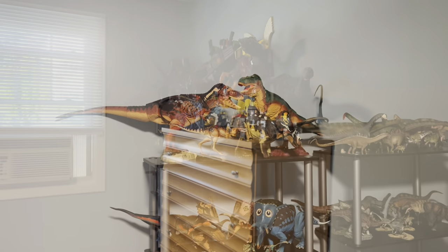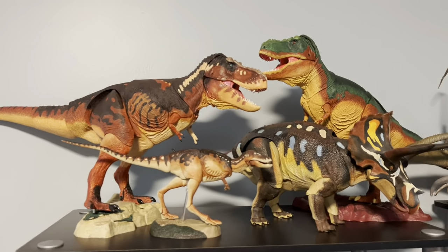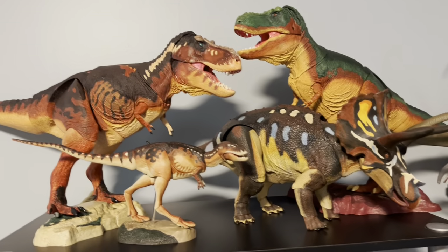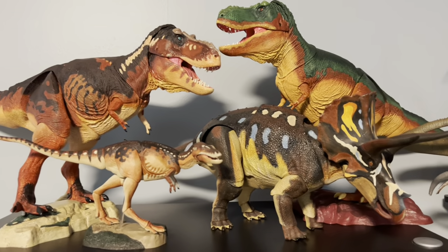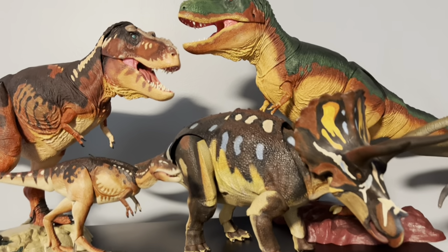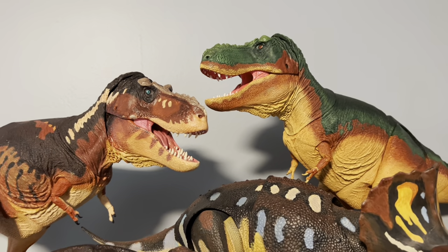Let's start with the first shelf — my favorite dinosaur toy line of all time: Beast of the Mesozoic. These figures are a dream come true for me. I just love action figures, so having large articulated dinosaur figures is absolute heaven. Right here is the prize of my entire Beast of the Mesozoic collection.